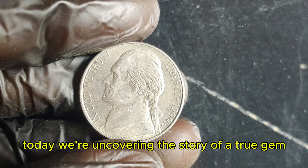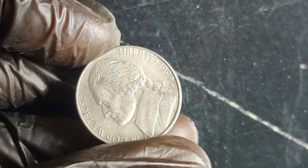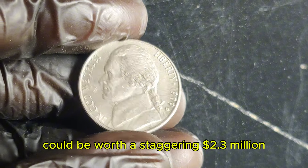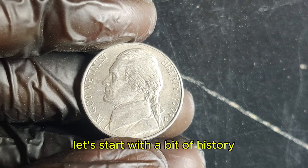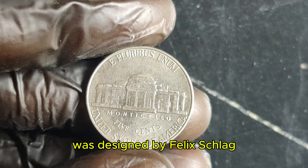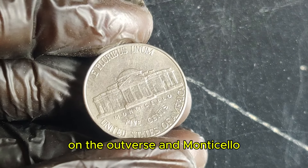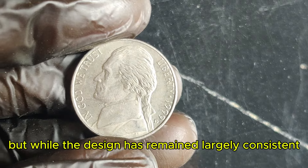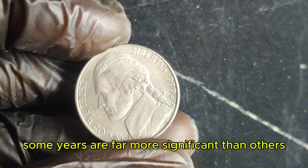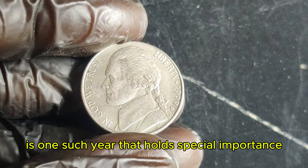Today, we're uncovering the story of a true gem from the late 20th century — the 1999 D Jefferson nickel. Stick around as we explore why this seemingly ordinary 5-cent piece could be worth a staggering $2.3 million. Let's start with a bit of history. The Jefferson nickel, first introduced in 1938, was designed by Felix Schlag. It features a portrait of Thomas Jefferson on the obverse and Monticello on the reverse. But while the design has remained largely consistent, some years are far more significant than others. The 1999 D Jefferson nickel, minted in Denver, is one such year that holds special importance.